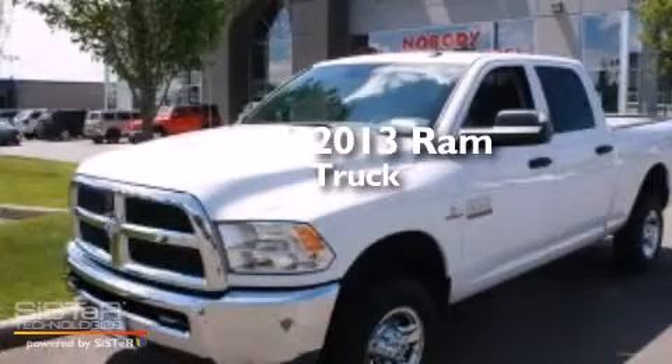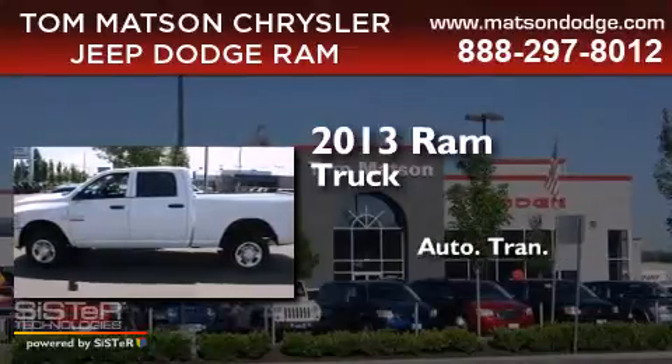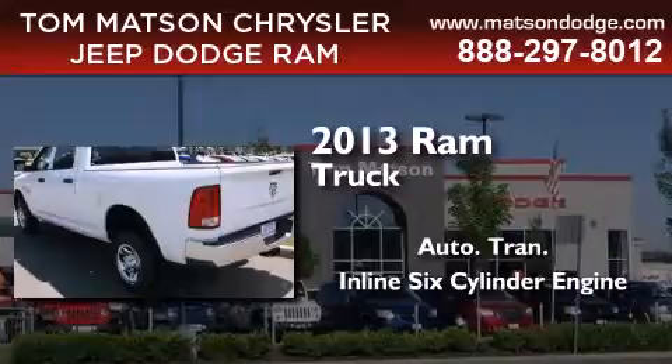This is a brand new 2013 Ram truck. This truck has an automatic transmission, an inline six-cylinder engine, and four-wheel drive.